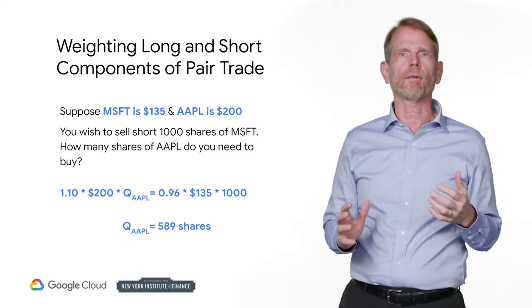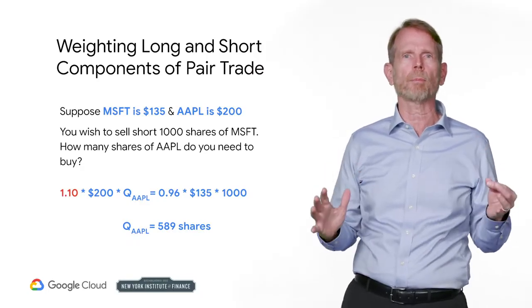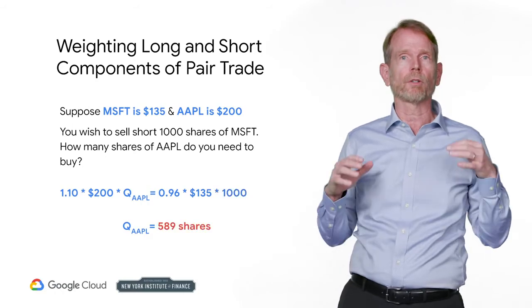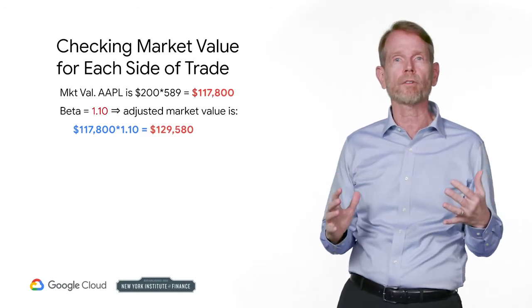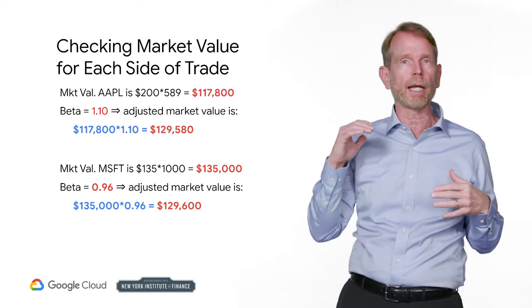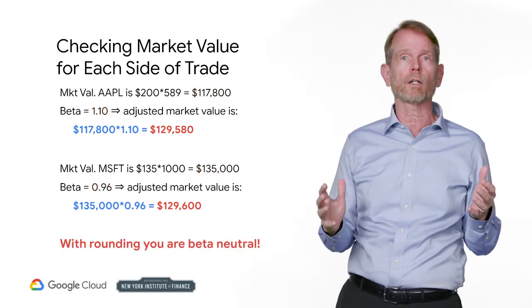When you form a pair, you will not buy the same amounts of Apple and Microsoft. Instead you will trade an amount that leaves you beta neutral. The equation is simple: the beta of Apple times the market value of Apple should equal the beta of Microsoft times the market value of Microsoft. Recall that market value is price times quantity. Suppose Microsoft is $135 and Apple is $200, and you wish to short 1,000 shares of Microsoft — you need to buy 589 shares of Apple. The market value of Apple is $117,800 with beta 1.1, giving an adjusted value of $129,580. The market value of Microsoft is $135,000 with beta 0.96, giving an adjusted value of $129,600. Within rounding error, we are beta neutral.